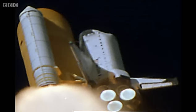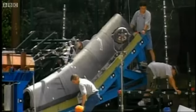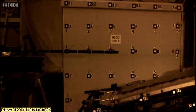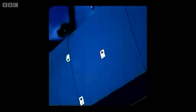So the investigators decided to re-enact a foam strike on the leading edge of the wing. They took the wing off another shuttle and set it up in the lab. For a whole month, scientists bombarded it with large chunks of foam. Strike after strike, the damage to the grey reinforced carbon panels was recorded.